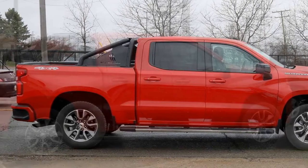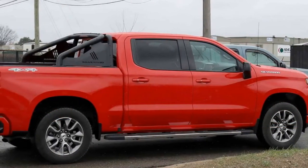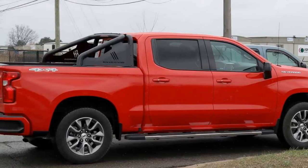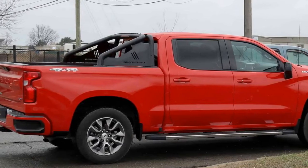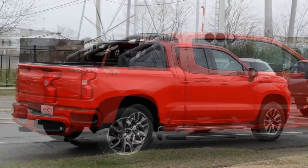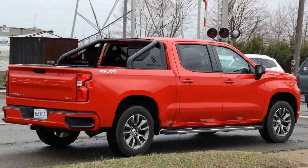offered as an option. Unsurprisingly, an RST badge adorns the tailgate. While there are no specific powertrain details yet, it's fair to expect that the Silverado RST might mirror what's under the hood of the Tahoe RST, meaning a 6.2-liter V8 engine coupled to a 10-speed automatic transmission.